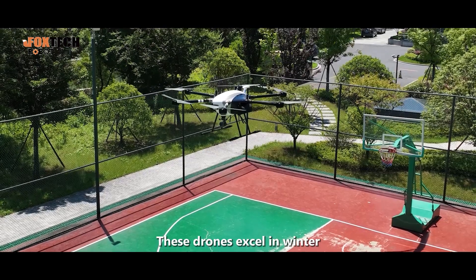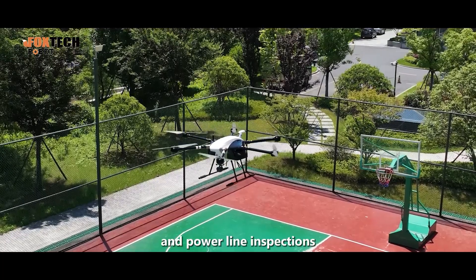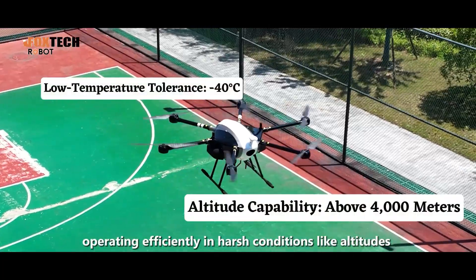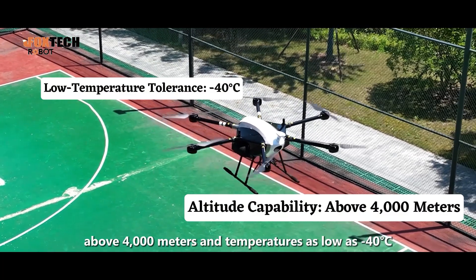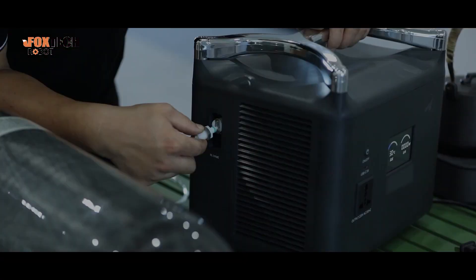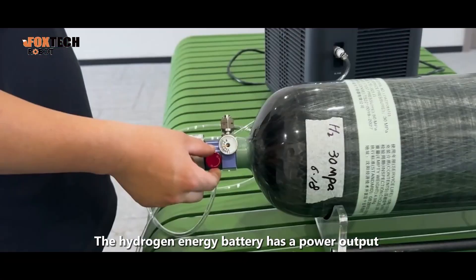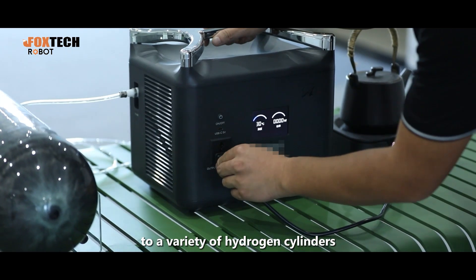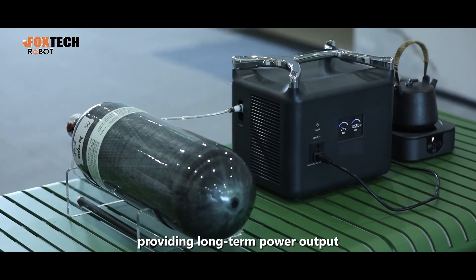These drones excel in winter, offshore, and power line inspections, operating efficiently in harsh conditions like altitudes above 4,000 meters and temperatures as low as minus 40 degrees Celsius. The hydrogen energy battery has a power output of 1,500 watts and can be adapted to a variety of hydrogen cylinders, providing long-term power output.